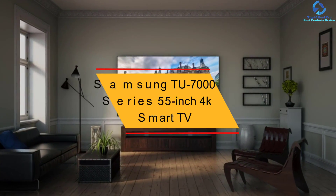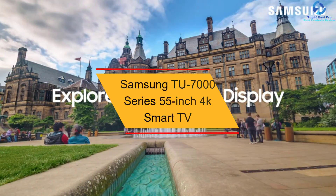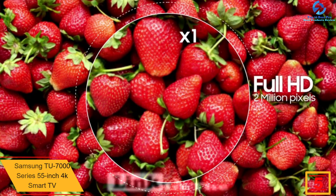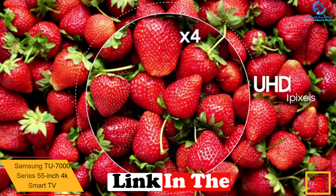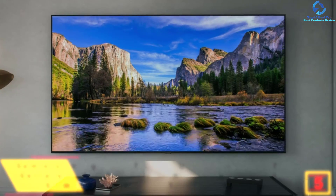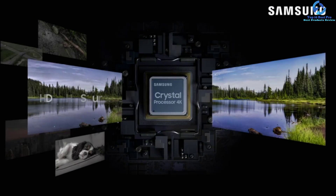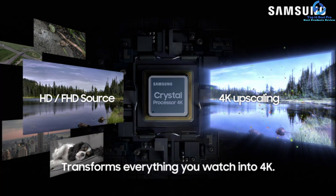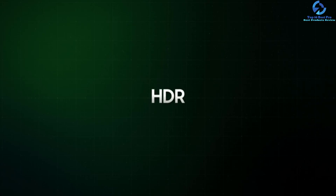At number five we have the Samsung TU7000 Series 55-inch 4K Smart TV. This 55-inch TV from Samsung unlocks invisible and hidden details with clarity of almost four times full HD quality. It comes with a Universal Guide that assists users in finding what they want to watch quickly. The super-fast processor delivers high-standard picture quality and transforms everything the user watches into something gorgeous.